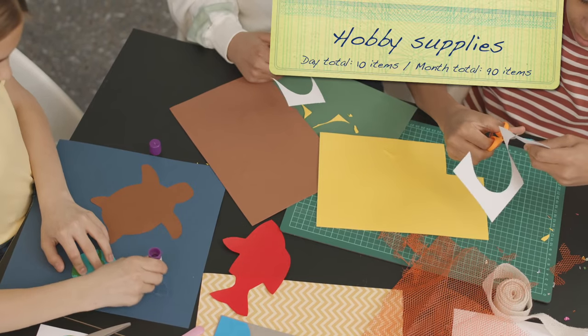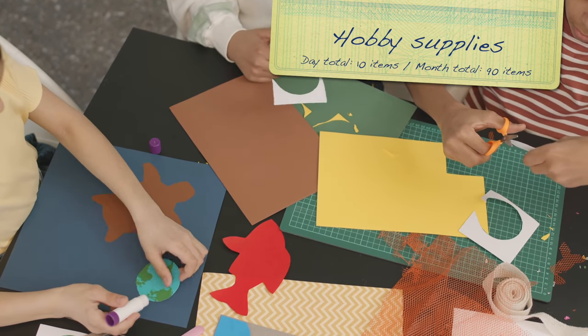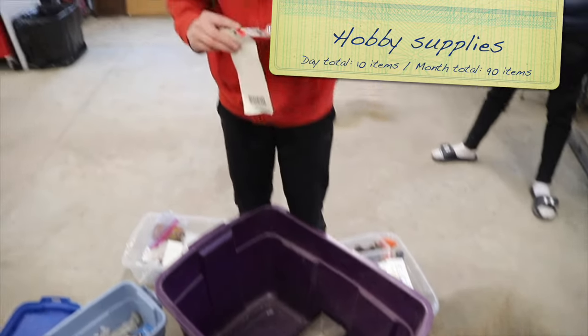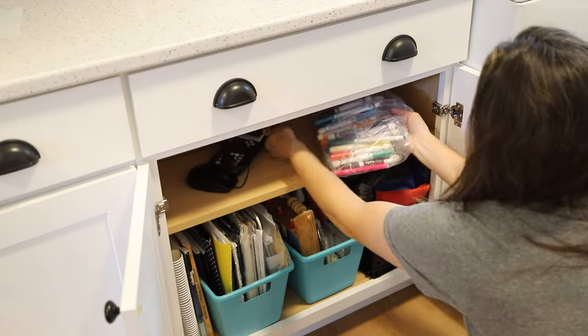On day 10, it's time to bust out the hobby supplies and make some realistic decisions about how much is really needed or even if you want to continue with that specific hobby — scrapbooking, cake decorating, leather work, whatever you have stashed away. See if you can part with at least 10 things you no longer use.